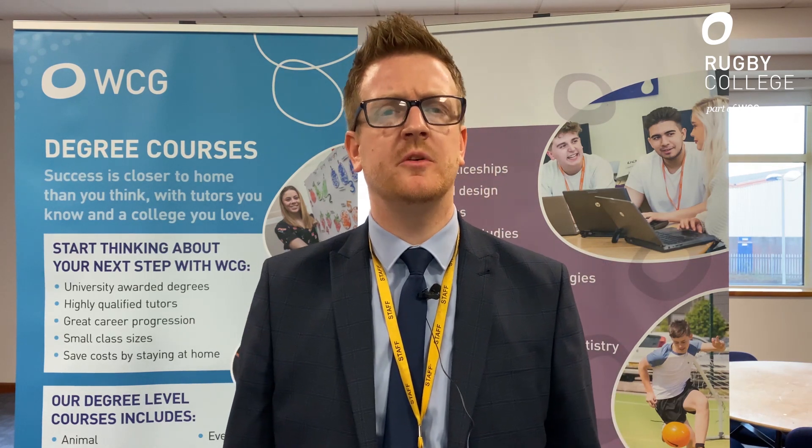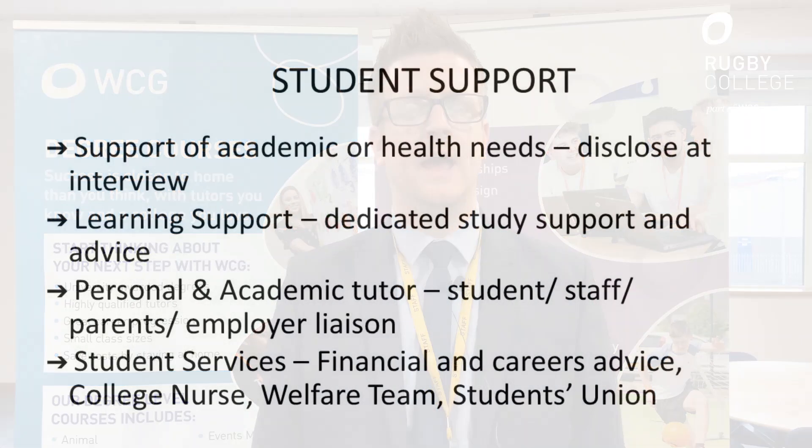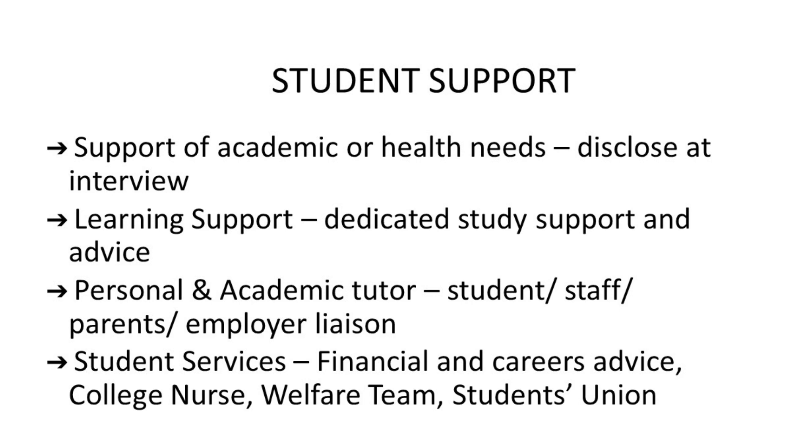Student support: some of you may think that coming to college means you lose all student support and are not cared for — that's not the case. We've got academic support and tutors that work with you. We've also got support for any health needs or learning needs that you might disclose at interview. We have learning support — dedicated student support for your studies and for advice while you're at college. You also have a personal and academic tutor, someone that you, your parents, or your employer if you're on an apprenticeship, can talk to to understand how you're getting on with the course.